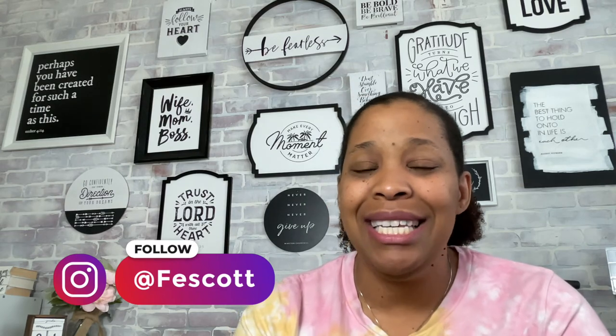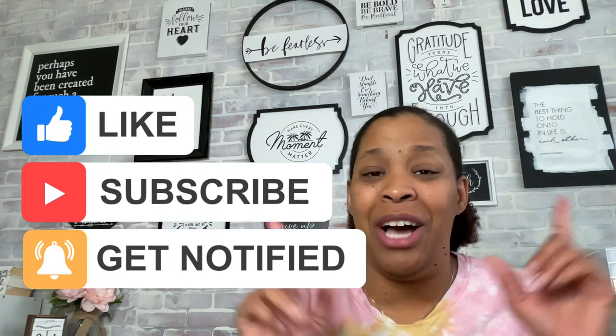Thank you guys so much for watching. I hope you enjoyed this unboxing and look inside. I'm really excited. If you are doing science, what are you using for your curriculum? I'm curious — this is our first year using Sunlight Science and we're going to see how it goes. From looking through things, it looks like it's going to fit really well. I think the girls are going to enjoy these hands-on experiments because they love hands-on things. Don't forget to follow us on Instagram at Fee Scott. If you like this content, please like the video, subscribe to the channel, hit the notification bell, and I'll talk with you guys in a couple of days. Bye!